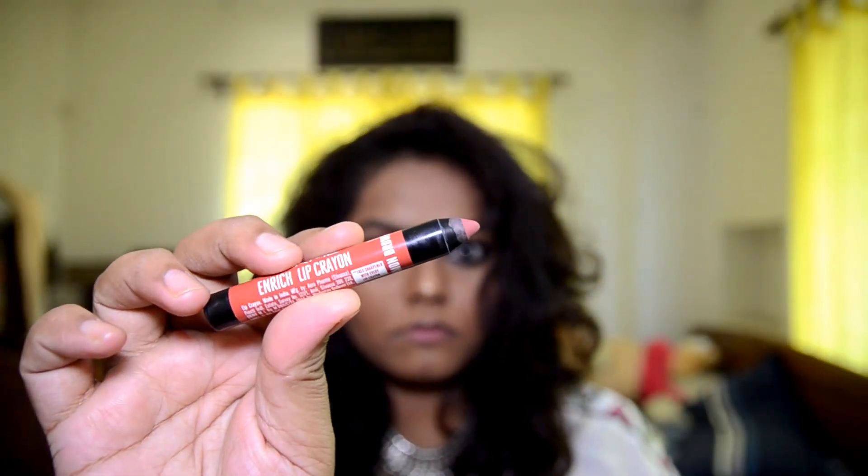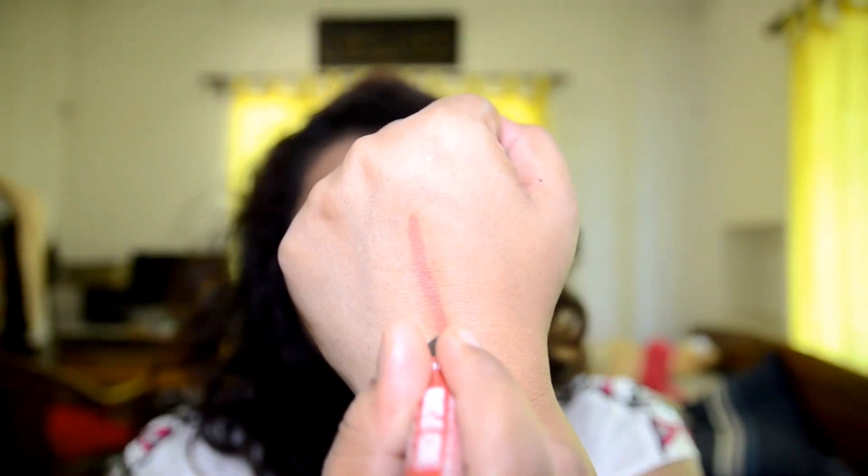Hi everyone, thanks a lot for tuning into my channel. Today I'm going to be showing you my top 5 nude lipsticks, so let's begin. The first one is by Lakme — it's the new recent launch, the Lakme Lip Crayon.